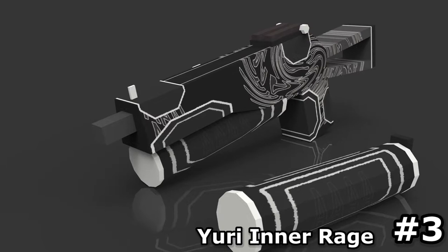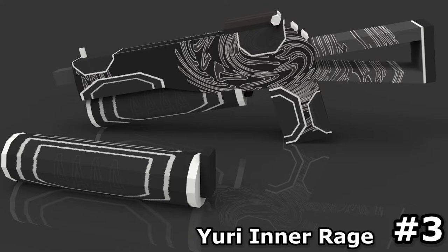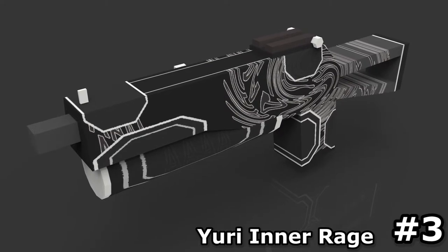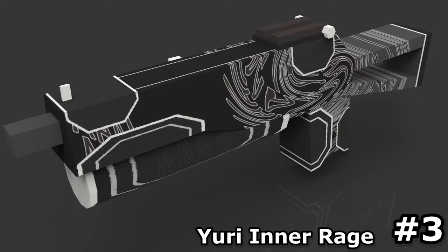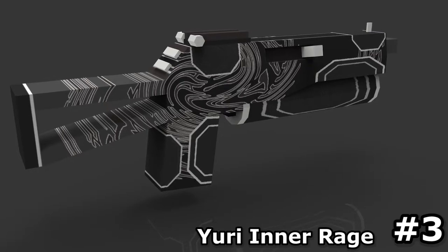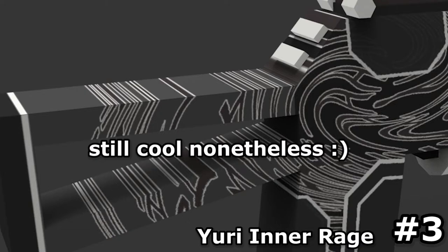Coming to our third spot in this list, we have the Yui Inner Rage. This one is pretty neutral when it comes to color because we mainly have shades of grey and some white here and there. At first glance it may seem somewhat chaotic, but if you take a closer look you can see that the design elements complement each other well and that there's a lot of detail to be seen. There's just one thing I don't like — at the back of the weapon you can see those stripes on top, I just don't think that these fit at all, they look kind of bland and boring. But besides that, it's a pretty cool skin.